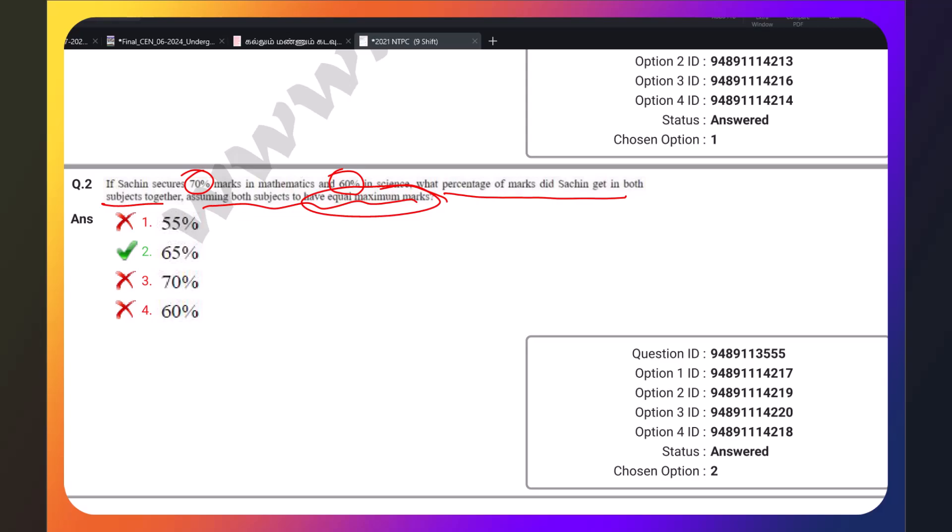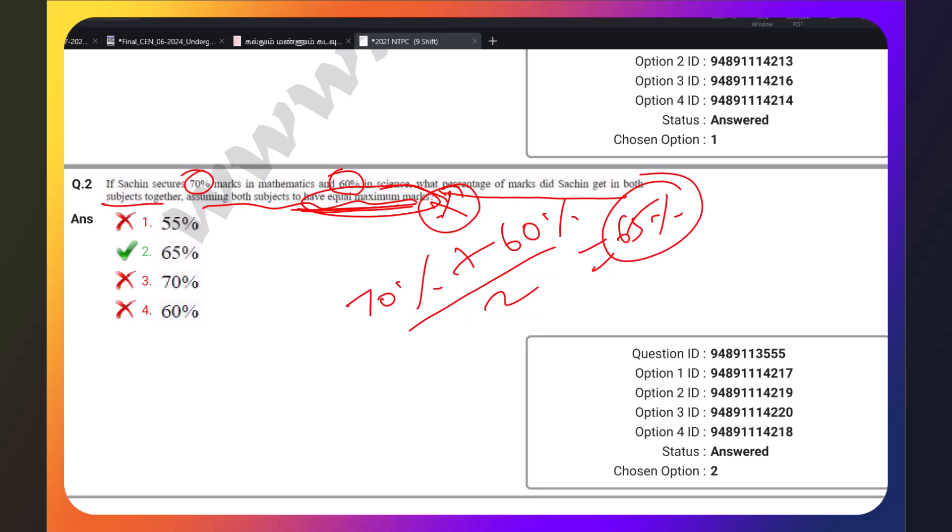This is equal maximum marks. We will work through this with a standard approach.